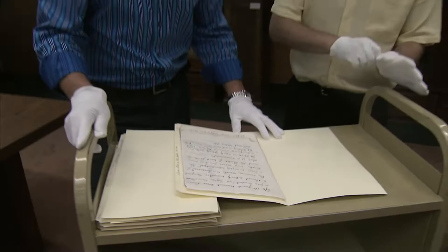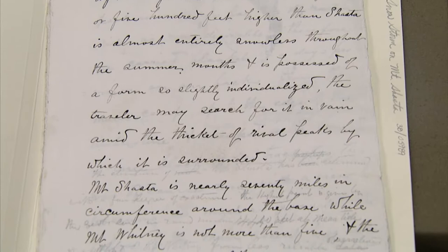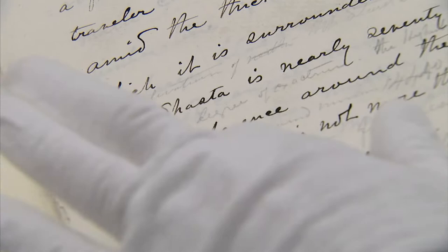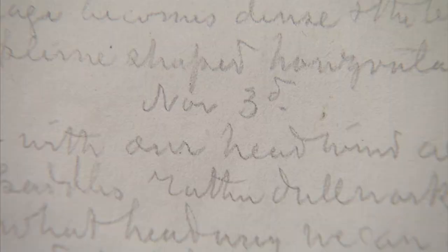What we have here is a manuscript draft of an article about a snowstorm. The initial draft was written in ink, but then Muir went back in pencil and edited some of his work on this article about Mount Shasta. Mount Shasta is nearly 70 miles in circumference around the base — hands on, out in the field, documenting the beauty of the West. That's how Muir worked: he would go out into the field and keep a journal.